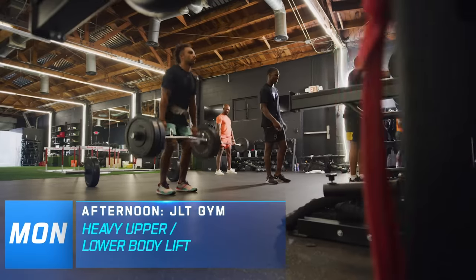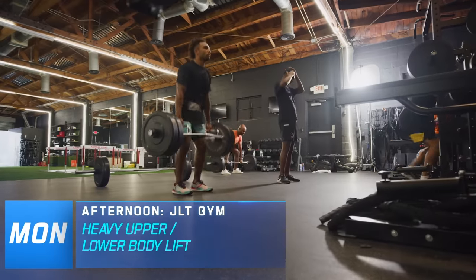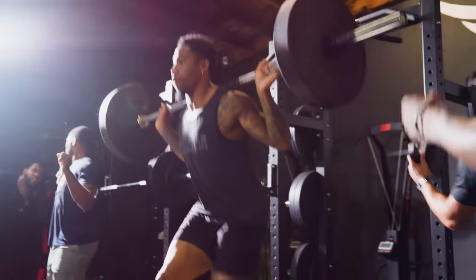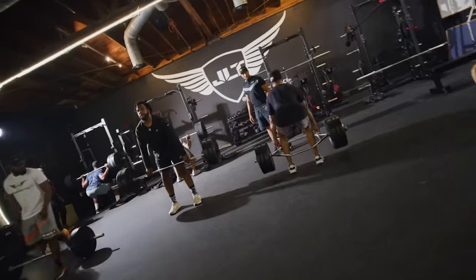Right after the field, we come back to the gym, and it's heavy. I like to start at the top of the mountain on Monday — it's the heaviest lift of the week. I get a chance to kill them on the upper body or lower body strength workout.